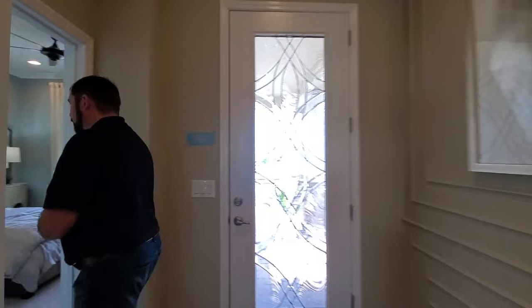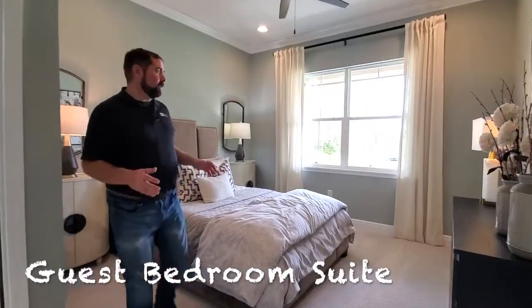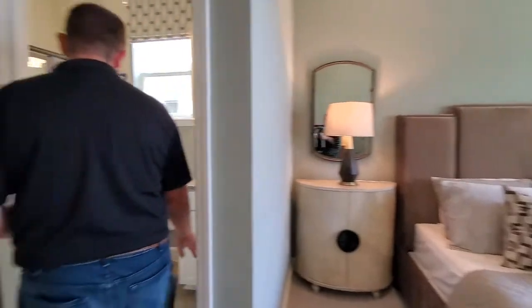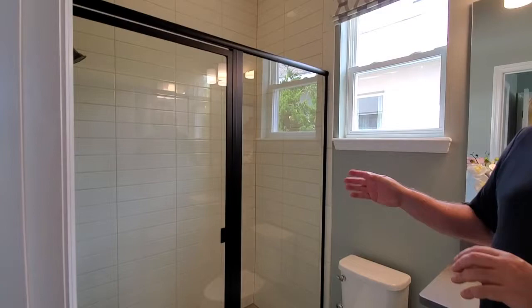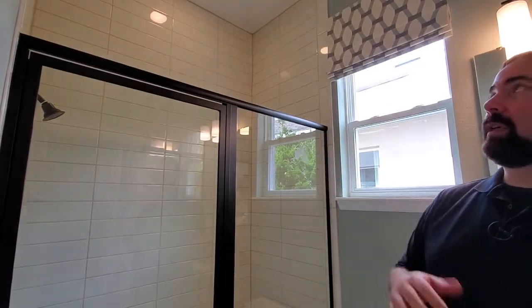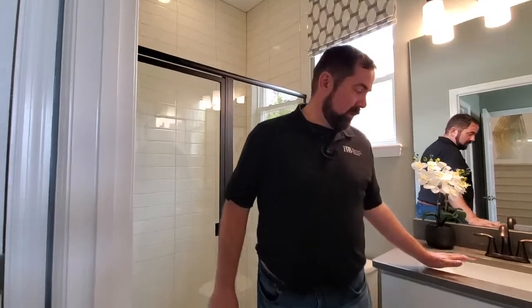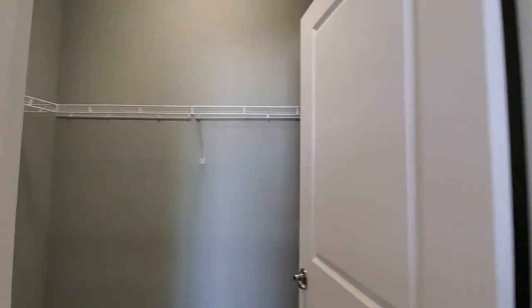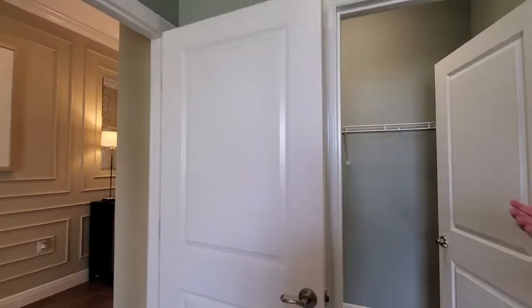Over here to your left would be a bedroom suite — this would be bedroom number two. It's a nice size bedroom suite with plenty of space, and then we also have our own full bathroom here. As we go to the bathroom, we do go onto the ceramic tile, and we have this shower — I do like this framed shower with this antique bronze black look and the tile that goes all the way up to the ceiling. We do have a window behind me for natural light, and of course our sink area with some nice cabinets. Over here is the walk-in closet — plenty of space for all your clothes. And that is this bedroom suite.